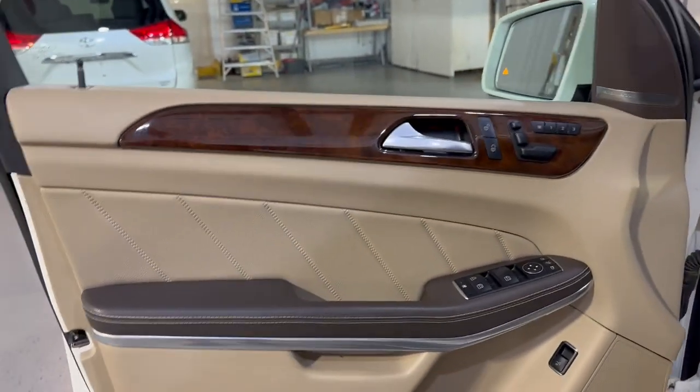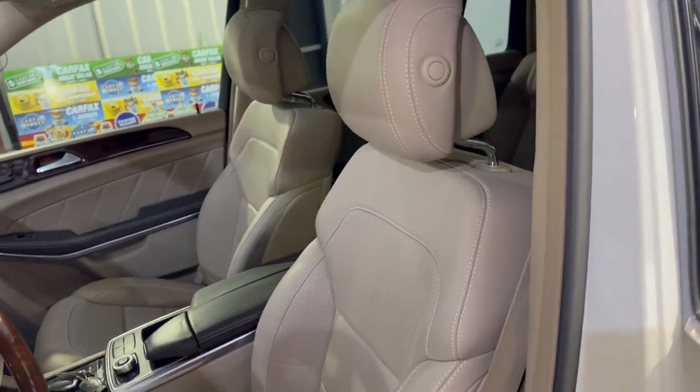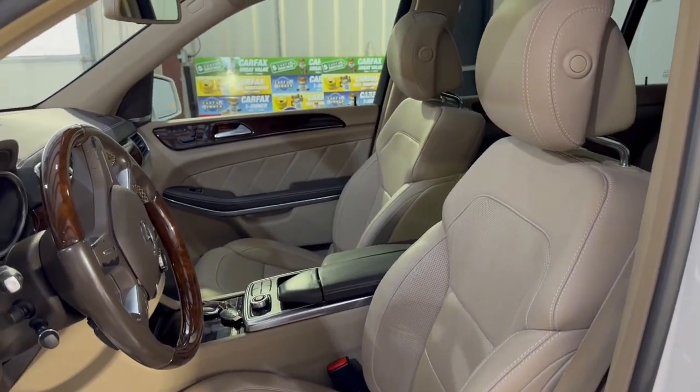It is loaded inside with power windows, power locks, power mirrors, cruise control, traction control, and leather interior in great shape — nice and clean. Power seats with memory, heated and cooled seats.